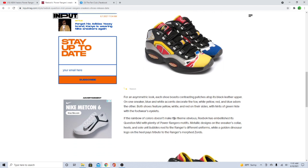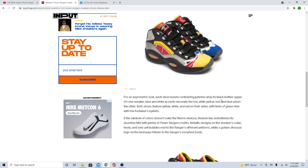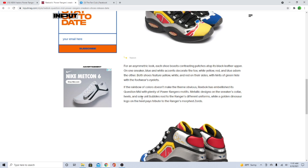So check this out — each shoe features contrasting patches atop its black leather upper. On one sneaker, blue and white accents decorate the shoe, while yellow, red, and blue adorn the other. Both shoes feature yellow, white, and red on their shoe slides, with hints of green hiding within the footwear's eyelets. Man, this is dope!